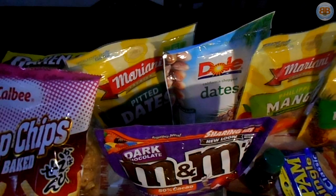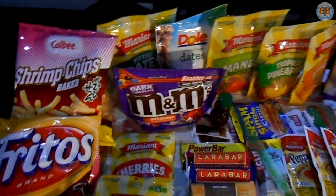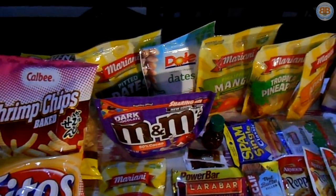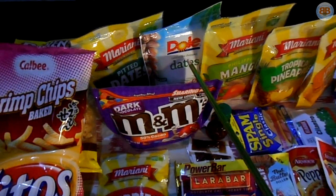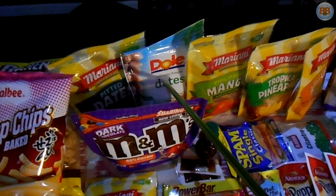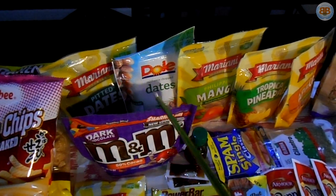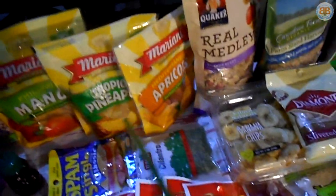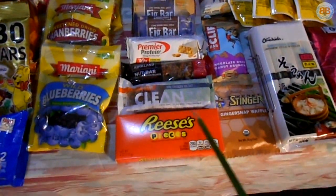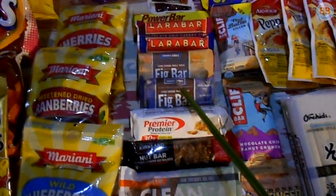Backpacking will usually burn anywhere from 3,000 to 5,000 calories a day, so that's why caloric intake matters. Here are various assortments of energy bars, and of course Reese's Pieces — they worked for aliens like ET, they'll work for you. Fig bars, awesome. Lara bars, great.